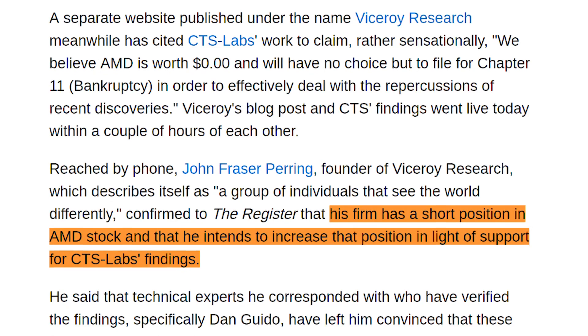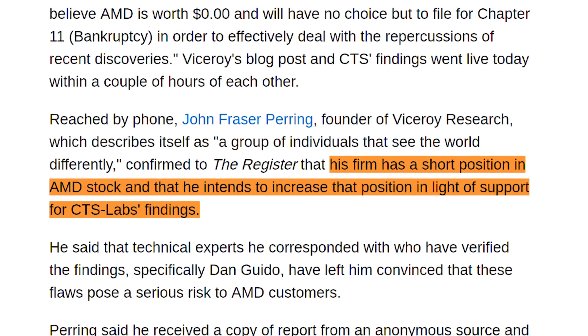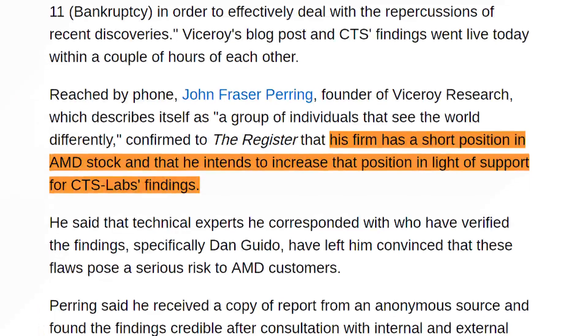But do you know who does have a position in AMD stock? Viceroy Research. In an interview, the founder of Viceroy, John Frazier Perring, explained that his firm has a short position in AMD stock and that he intends to increase that position in light of their support for CTS Labs' findings. There are even more legitimate-sounding arguments being made in favor of CTS Labs and/or Viceroy making the vulnerability seem far more serious than it is, but going over each one would take far too long.